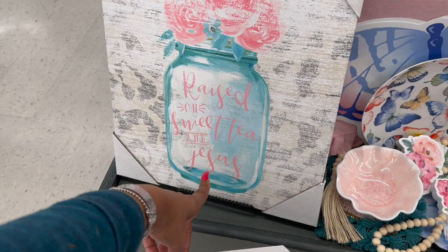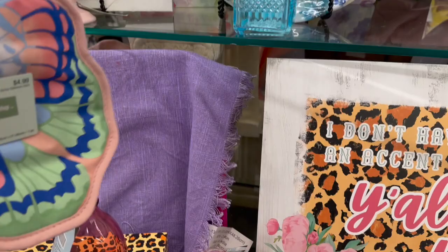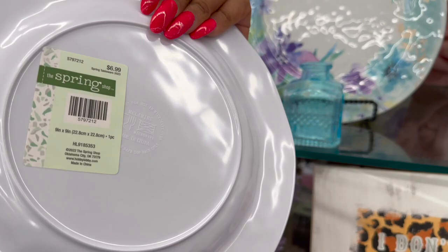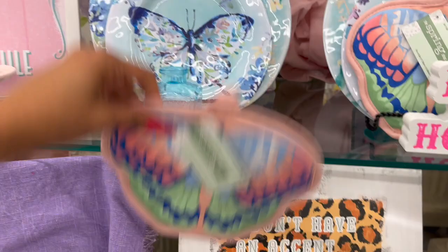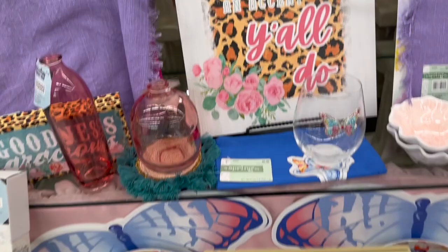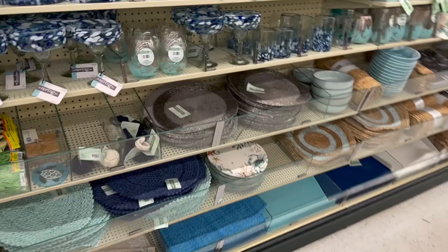I was hoping this location had a lot more ocean-themed, beachy decor but I'm not really seeing it. 'Boots, class, and a little bit of sass' is $8.99. 'Raised on sweet tea and Jesus' - I love that, $22.99. Oh, look at that - so cute with the butterflies! Are these plastic? Oh my gosh, they're plastic! $6.99 - I want these when they go on clearance. I love the butterfly and I love the colors - I want those for summer.